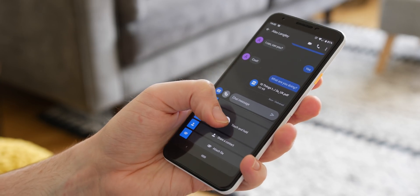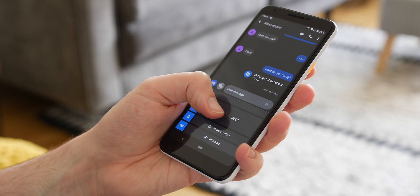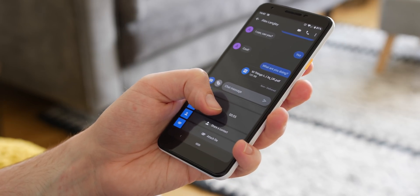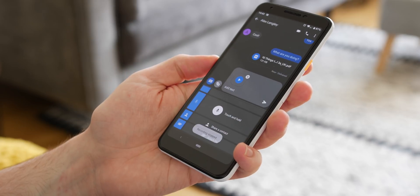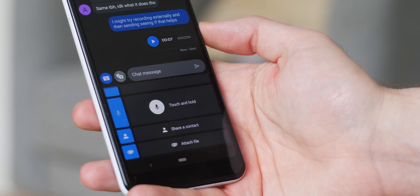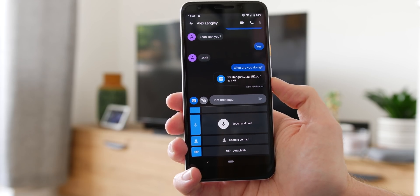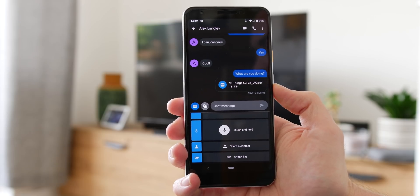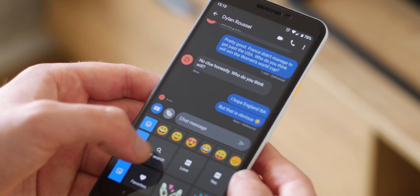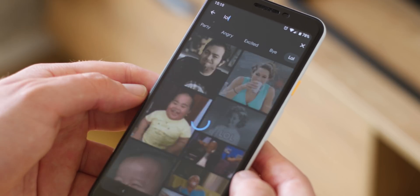Voice notes are the biggest disappointment in this RCS rollout. The compression is pretty awful from the inbuilt Messages voice note recorder, resulting in poor audio fidelity. My advice would be to record externally and then send as an attachment. Luckily RCS messages do allow you to send full attachments like PDFs and even APK files, though of course many of these so-called features are not new to other apps, which is part of the problem in many regards.